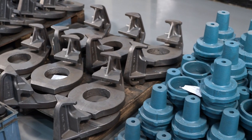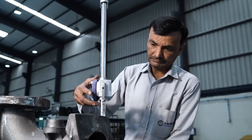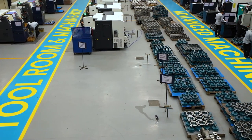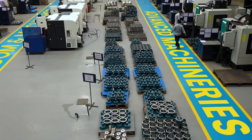We procure only the best quality raw materials from reliable vendors and our sister concerned firms to ensure that there is no compromise in product quality. Our massive infrastructure consists of a tool room and machining workshop equipped with the most advanced machineries.